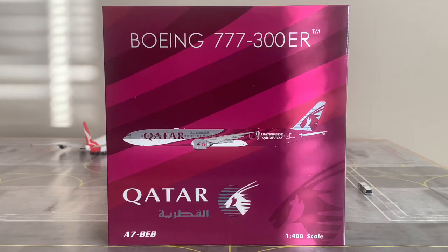This is the second time I've done a review of a Qatar Airways aircraft — the first was the Airbus A350 by NG Models, and there'll be a card in the top right corner for that as well. Now, proceeding to read out some information about the aircraft itself.